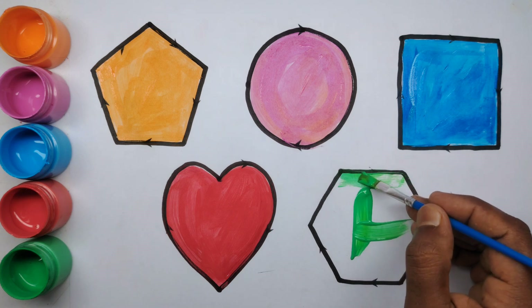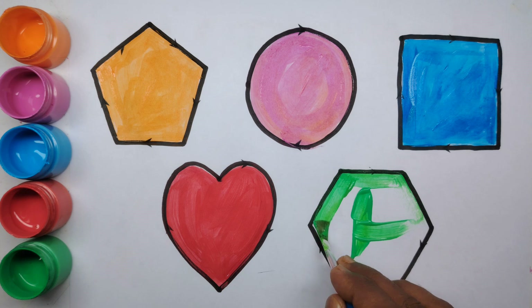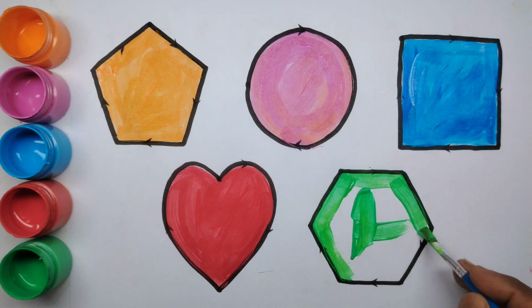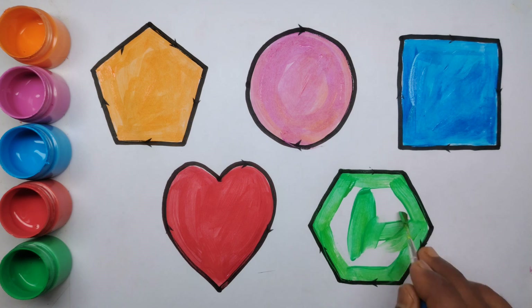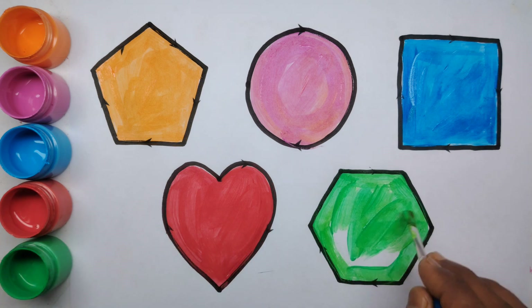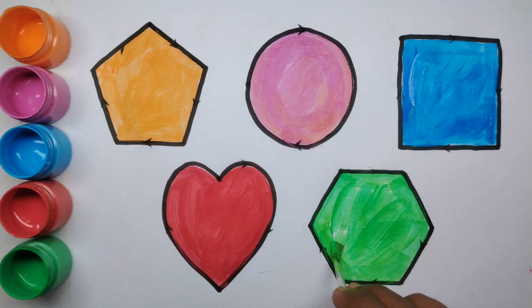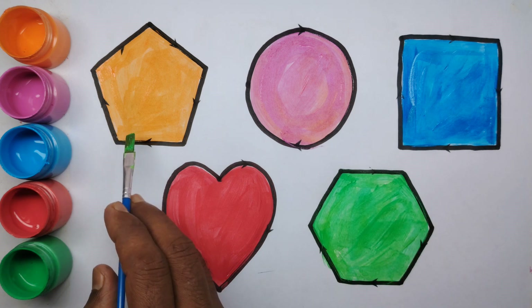Heart. Light green color. Light green color, green color. Pentagon.